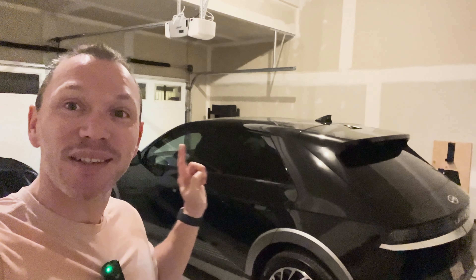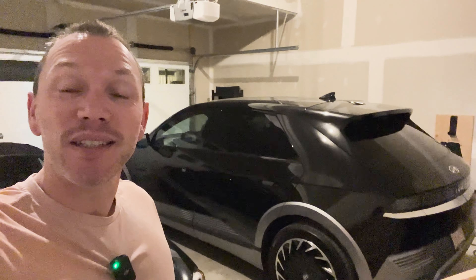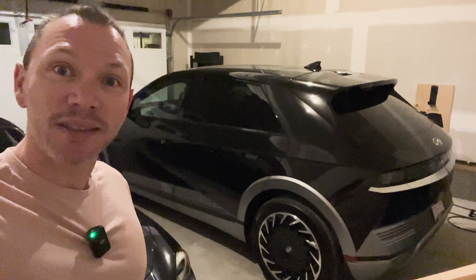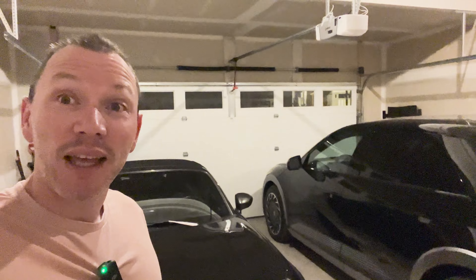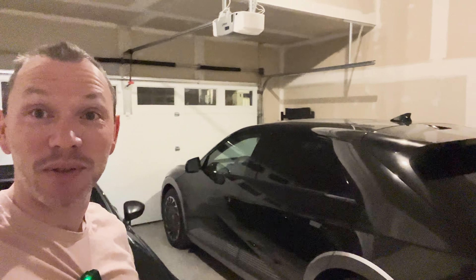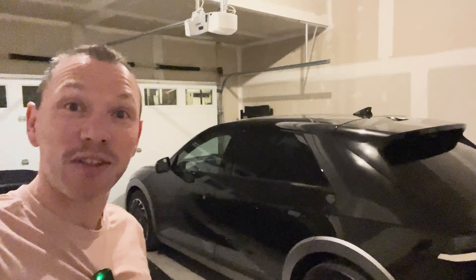I'll be using the Ioniq 5 - the ultimate highest trim here in Canada. It has 20-inch wheels and it's a brand new car with only 400 kilometers on it, so there's absolutely no degradation. The battery is holding 73.8 kWh - it's the long range version with a 77.4 kWh total and 74 kWh usable.